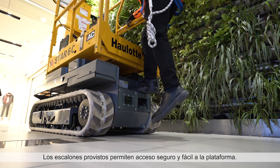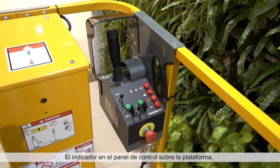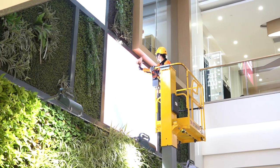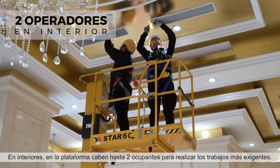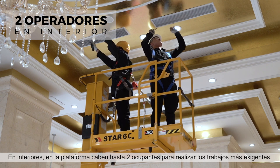The dedicated step allows safe and easy access to the platform. The indicator on the platform control box lets you see your remaining battery life while working. Need extra space? Simply push out the extension. Indoors, the platform allows up to two occupants to complete the most demanding jobs.